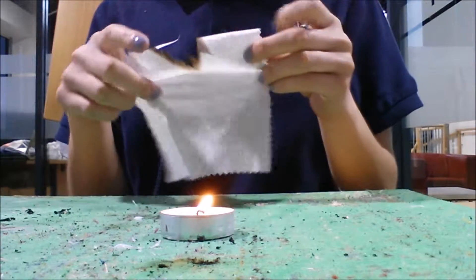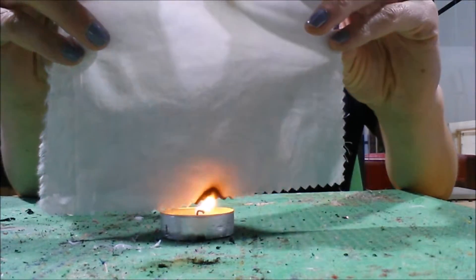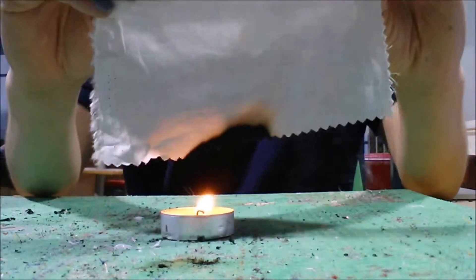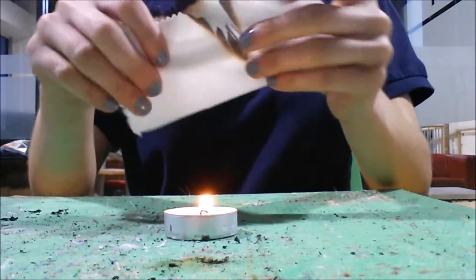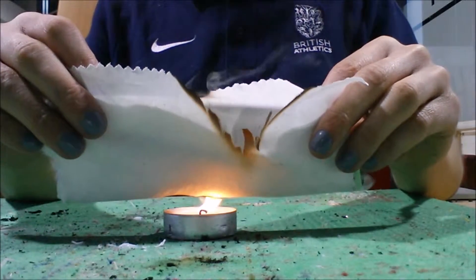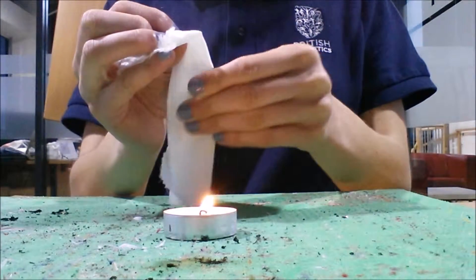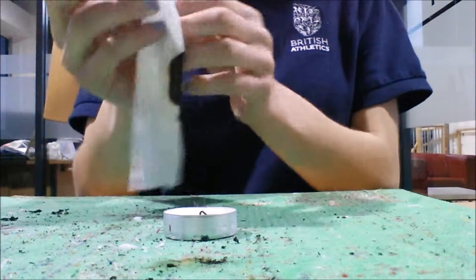After spraying the fire retardant liquid onto the fabric and letting it dry, I put the cotton fabric into the flame. The fire retardant spray proves to conform to BS5852 and BS5867 British standards because it does not even ignite and in the end the flame goes out. This fire retardant method proves to be very effective on this fabric.